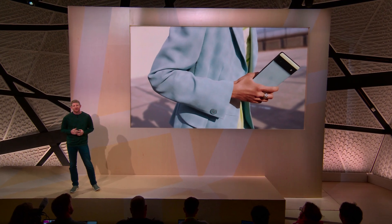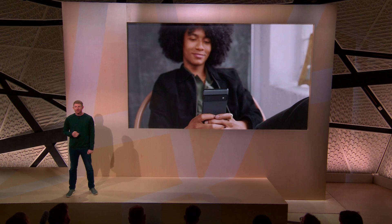As the Pixel portfolio expands, the phone is at the center of it all. When we launched Pixel 6, we introduced the world to the first phone powered by Google Tensor, using advances in our AI to create a more helpful experience with features and capabilities you couldn't get on any other phone.